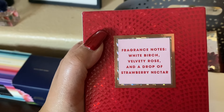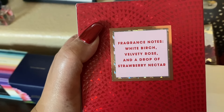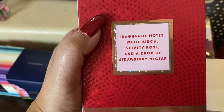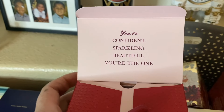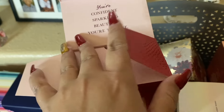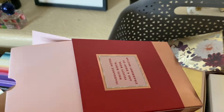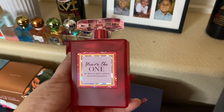My mom loves You're The One as well. The fragrance notes are white birch, velvety rose, and a drop of strawberry nectar. I know people at work call this the old lady scent, but it smells so good. My boys like it, my husband likes this one, and I love it. If you've been around a long time, I used to call this one 'Cynthia's the one' all the time — it's my favorite. You're confident, sparkling, beautiful — you're the one. This is a bigger bottle; I think this is the only 3.4 ounce, while most are 1.7.